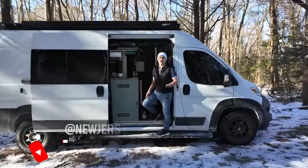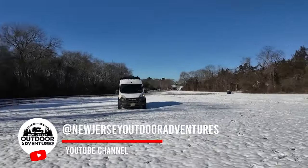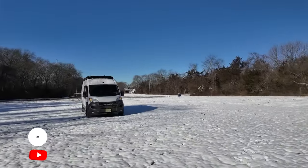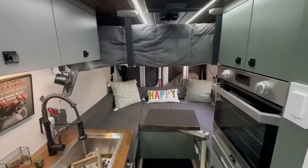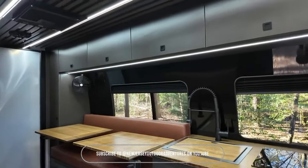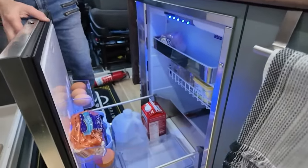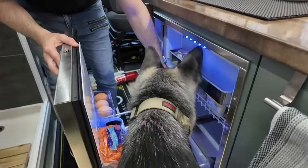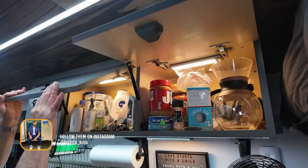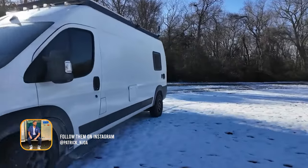Hello Patrick, my name is Dominic and I'm from Viral Vans, thank you for having me on. We're going to talk about my 2023 Ram ProMaster that I've been living in for the past six months. Check it out. Excited to show you around.